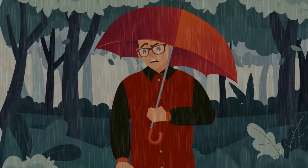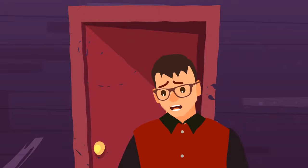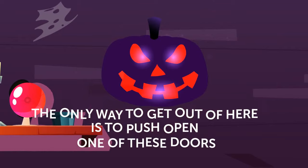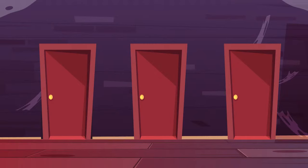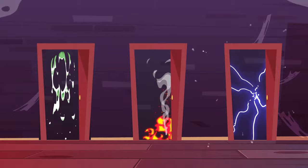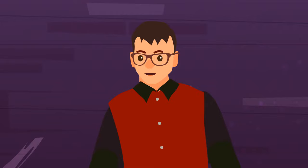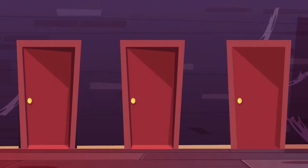Eric got caught in the rain and decided to hide in an abandoned house. But as soon as he stepped inside, the front door disappeared. A mysterious voice said, the only way to get out of here is to push open one of these doors. But the first door is covered with dangerous acid, the second door is unbearably hot, and if he touches the third door, he'll get an electric shock. Which door should Eric choose? The guy needs to take off his rubber boots and put them on his hands. Then he can push the third door — rubber will protect him from electricity.